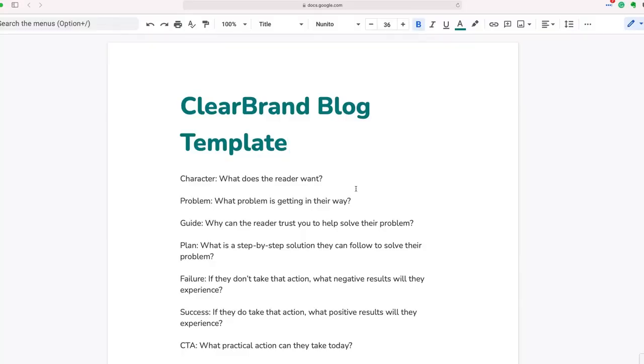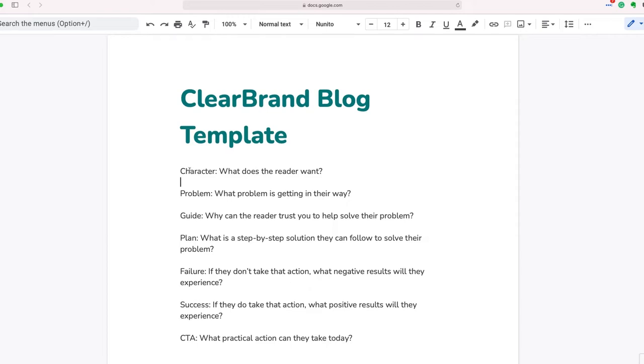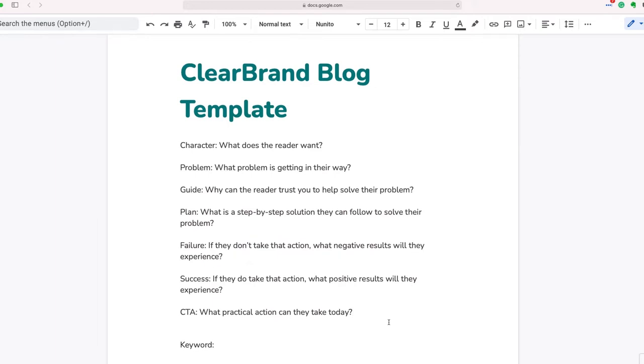Now once you have your topic, how do you write your blog? We have a template that we use at ClearBrand that I'm going to show you in this video, and below the video there'll be a link where you can download this exact template to use in your business. When you download the blog template, the first thing you'll see is the StoryBrand framework — this is going to be your outline for your blog. Research shows that story-based marketing and stories in general are the best way to communicate. Facts and figures only activate two parts of the brain, but stories activate seven.